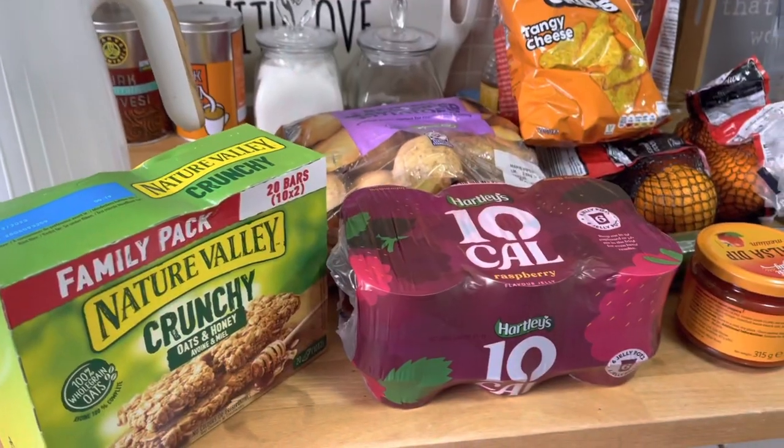Hello, Assalamu Alaikum, welcome to another vlog. I hope you're doing well. Sorry I've been missing from making YouTube videos — just been so busy with stuff, but hopefully I'm back now. Hope you can forgive me! I'm not shopping anymore, so we're going to show you my grocery haul.